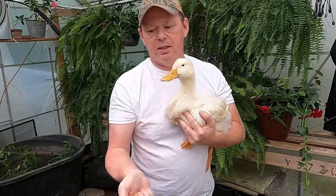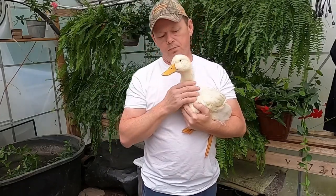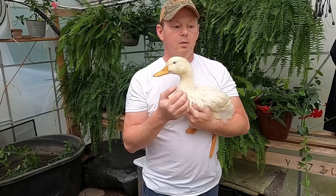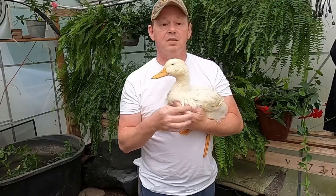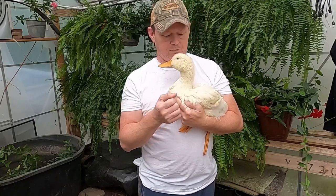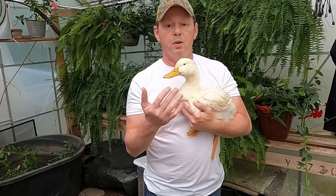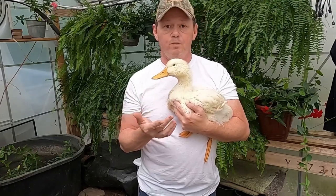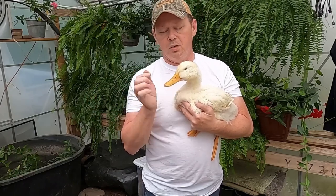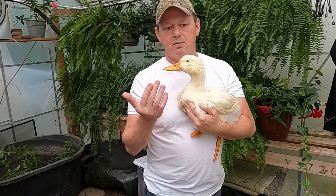Niacin can be found in worms, bugs, leafy green plants, and vegetables. So what we started doing yesterday was feeding her a salad mix, peas, carrots, and fish to supplement her diet with extra niacin, just in case that is the problem. Hopefully we'll see a difference in the next day or two.